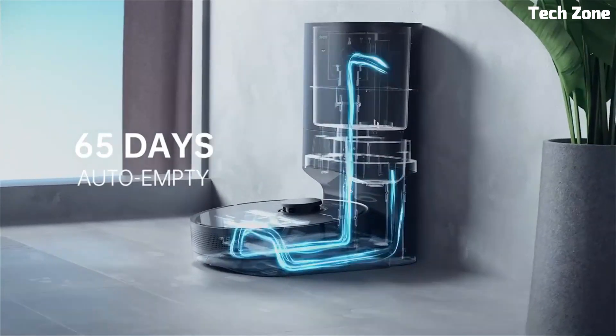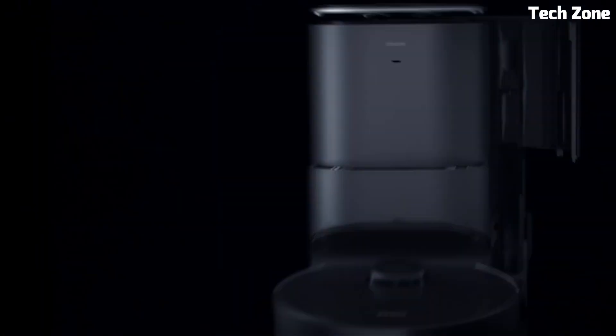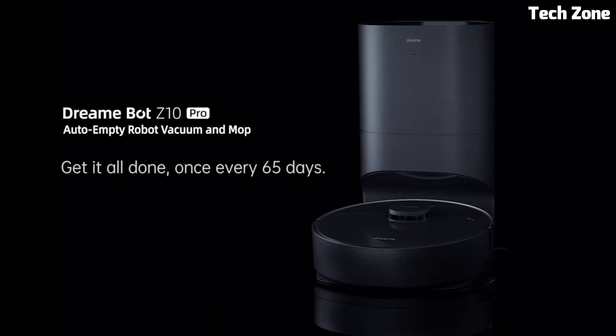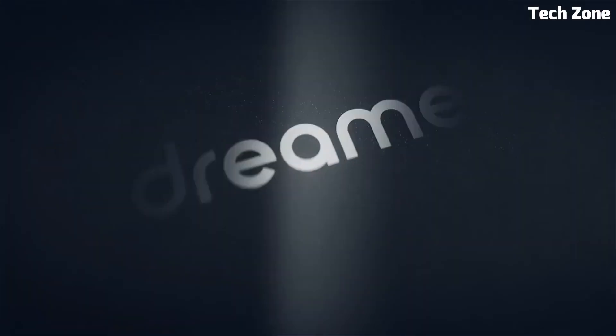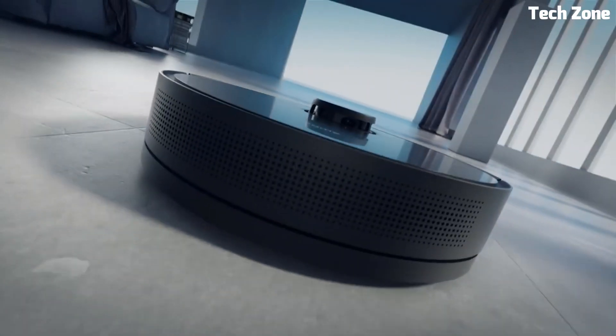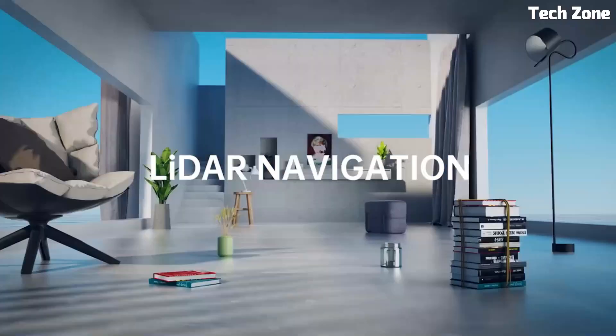Its robust suction power ensures efficient dirt and pet hair removal from carpets and hard floors. The integrated mopping system leaves floors sparkling clean without streaks. With app control and voice assistant compatibility, it's user-friendly and can be customized to fit your schedule.